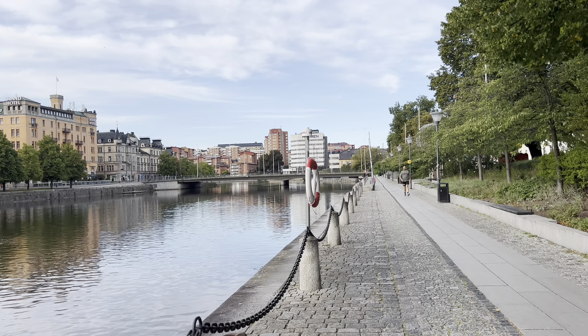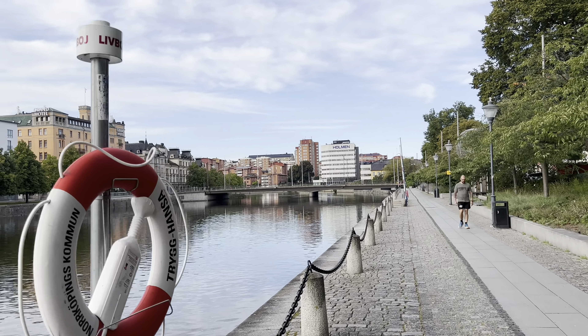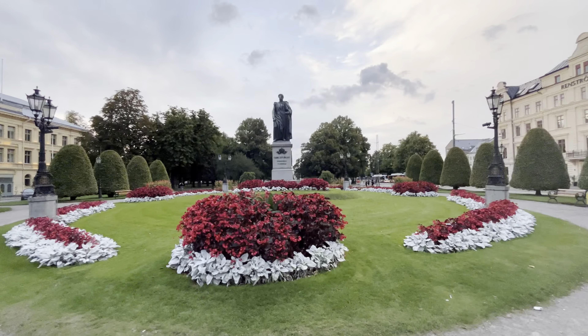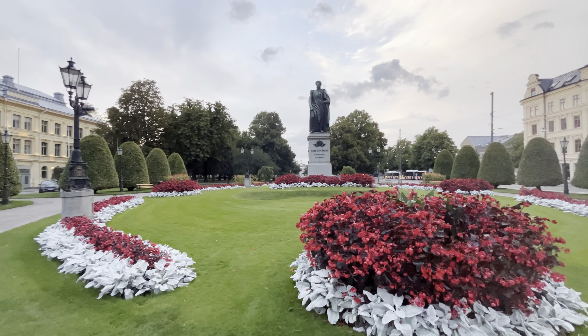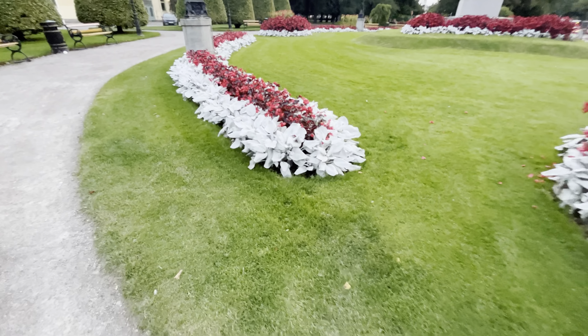And there is a park — we also visit the park, and then we will go for breakfast. Now we will go to a very beautiful park which is called Karl Johan Park. This is the central station here. This is a very beautiful park.